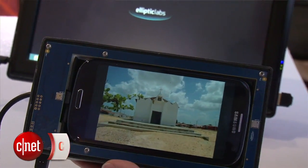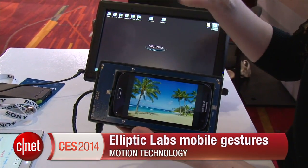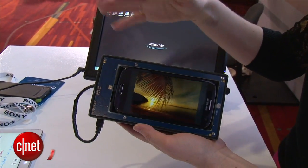Hey everyone, I'm Jessica Delcourt from CNET here at CES 2014. What I have in my hands is a demo of touchless gesturing using ultrasound. This is from Elliptic Labs. It was launched at CTEC in Japan — this is the first time we're seeing it here at CES.